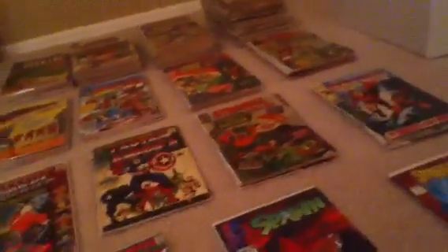Hello everybody, I'm back. I've been gone for a while, just been busy with school and all. I thought I'd just show you my collection so far.